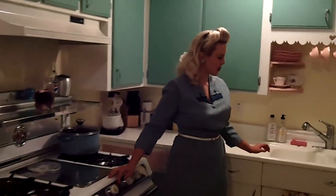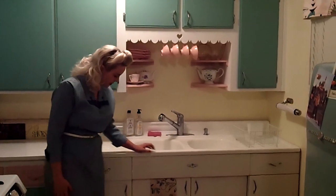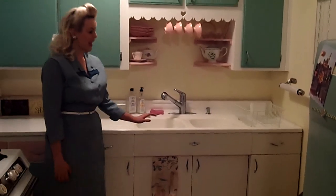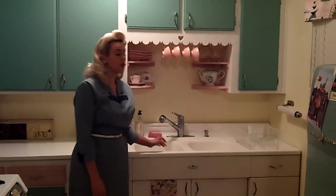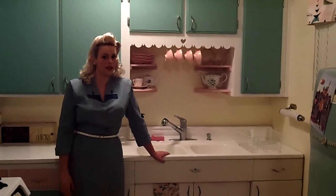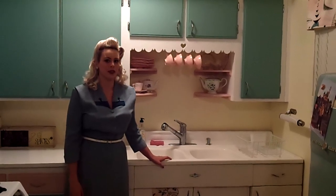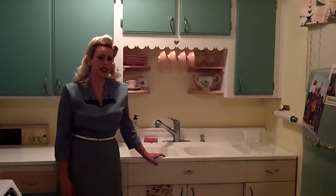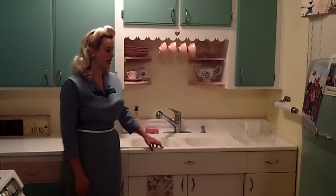Over here, this baby is our Youngstown sink. It's actually made of steel and it has these amazing drain boards on each side and double sinks for washing dishes because we don't have a dishwasher. This piece actually sold us on the house when I first came into the kitchen — I almost had a heart attack. These are very collectible and rare, and they're worth a good amount of money nowadays.